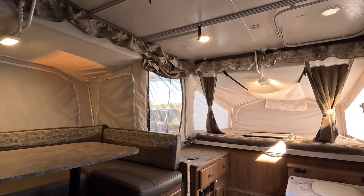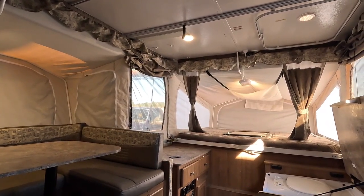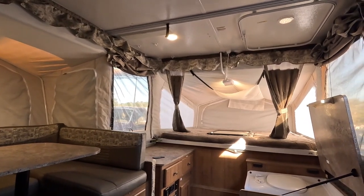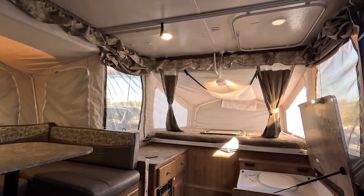You're going to have repairs, maintenance, updates, or a combination of all three. That's just part of owning a camper or an RV — it's like owning a boat or a vacation home. Any toy you own, you're going to have repairs, maintenance, or upgrades at any given time.